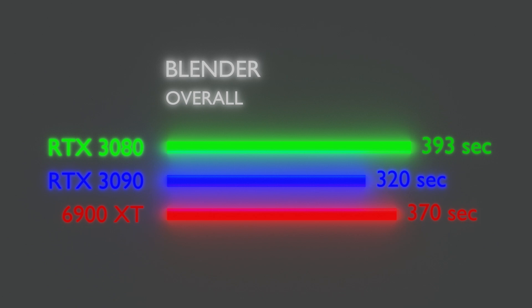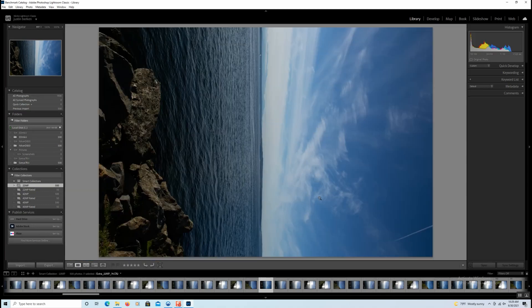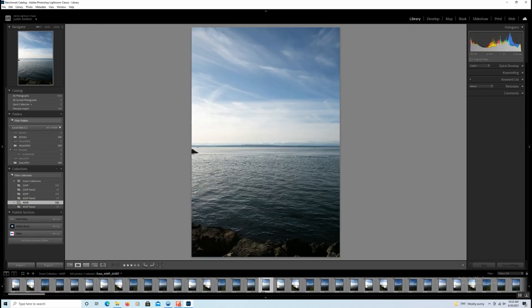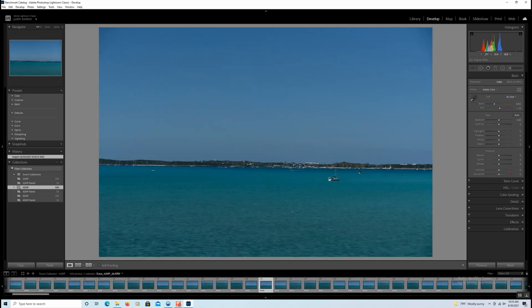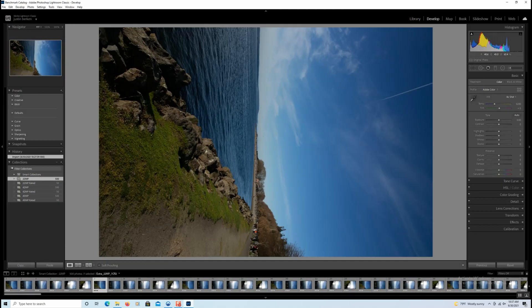However, in my opinion, it just isn't a substantial enough lead to justify the 3090's $500 price premium. Now let's jump over to the Adobe Lightroom benchmarks. Note that all remaining numbers are performance metrics, so the higher the score the better. First up we have the active score inside Lightroom — the active score benchmarks how long it takes for Lightroom to respond after clicking a button or key input.